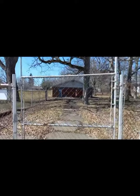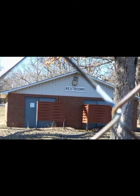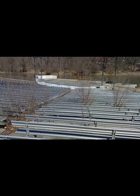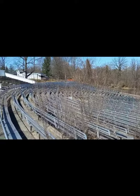Restrooms are over here — you can see them over there. Just imagine, back in the day the whole city and all the surrounding areas would come together, sit in these bleachers, come for the riverboat, and just have a good time.